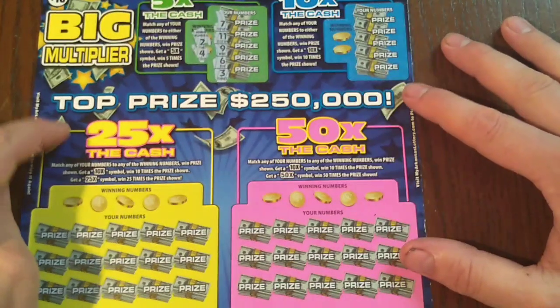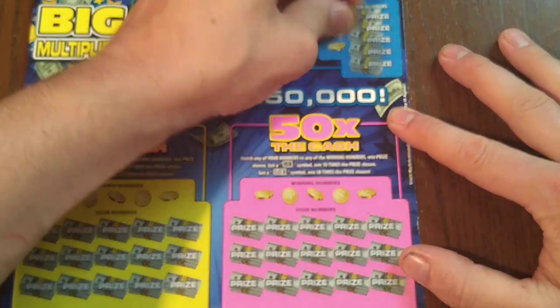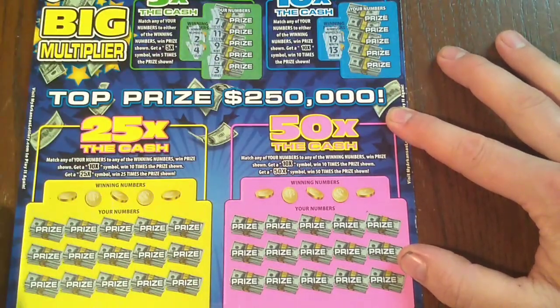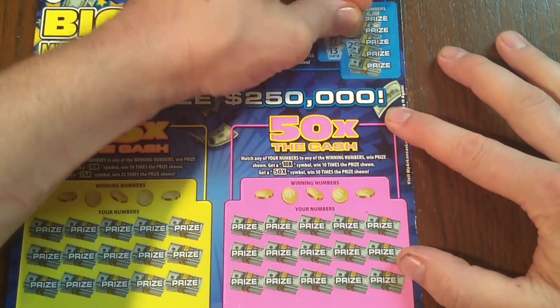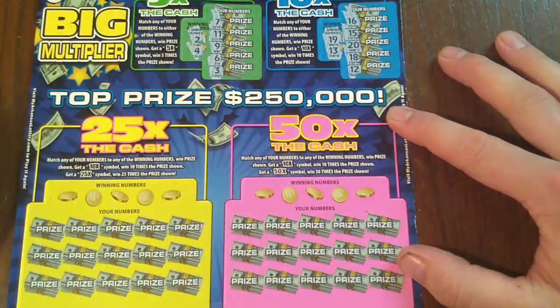The 10X is the same thing, except looking for a 10X, and you could get 10 times the dollar for a $10 break-even. Winning numbers are 19 and 13. We've got a 20 — another 1-off — and 18. Ain't nothing but 1-offs.